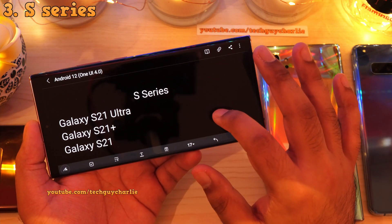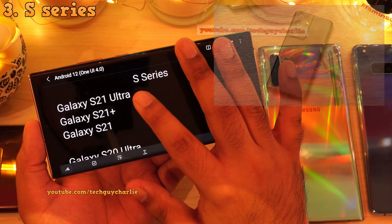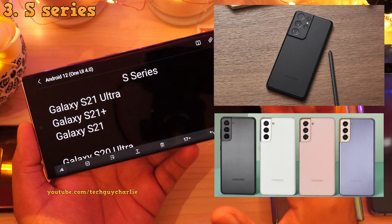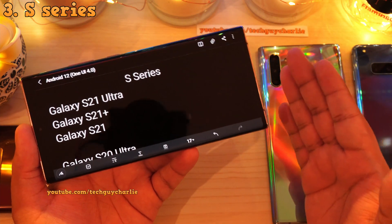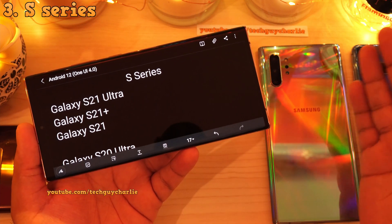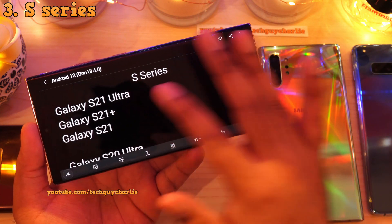Let's move on to the Galaxy S series, starting with the Galaxy S21. The Galaxy S21 Ultra, S21 Plus and the S21 will be getting the Android 12 or the One UI version 4 update. The S21 series, being the latest as of June 2021, will also get Android 13, 14 and maybe Android 15 in the future. So if you really want a future-proof phone, you might want to pick up the S21.